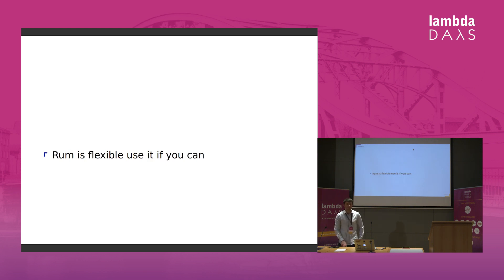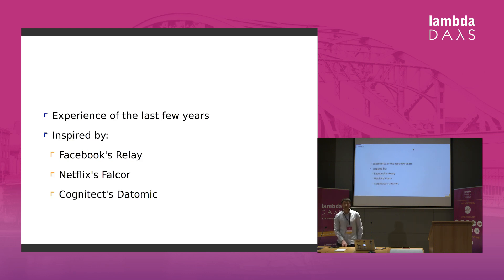So what are the solutions? I would say use RUM because it's more flexible. But if you really like OM and want to use it, one solution would be to use OM Next, which is a new version of OM — actually it's more of a reboot. It was inspired by Facebook's Relay, Netflix Falcor, Cognitect Datomic, and also the experience of the last few years.